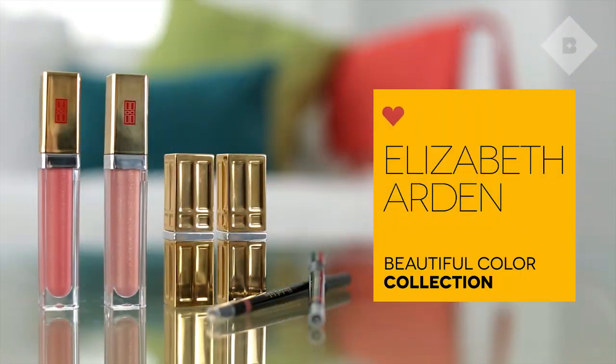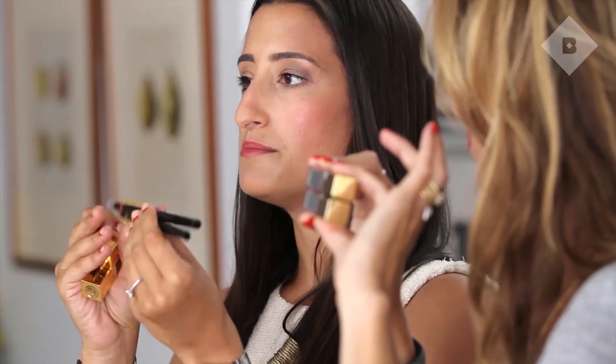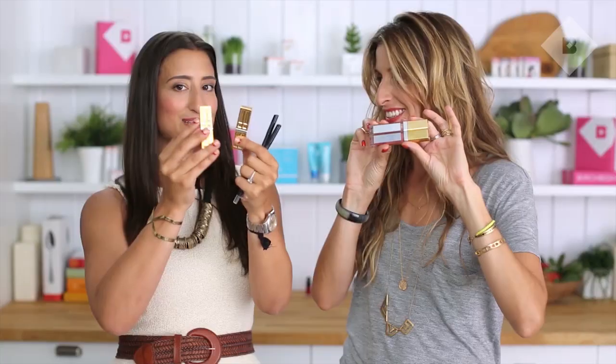When you think about heritage, one of the brands that definitely comes to mind is Elizabeth Arden. This is their luminous lip gloss — so pretty, and there are mirrors on the packaging. So smart! And speaking of cool packaging, these lip liners have a sharpener and also a smudger built in, which is really cool. And lipsticks too.